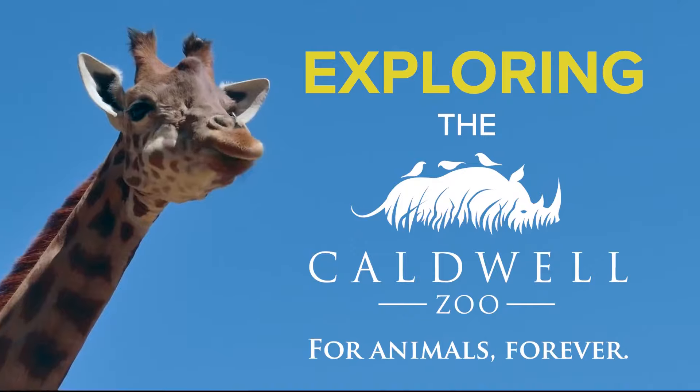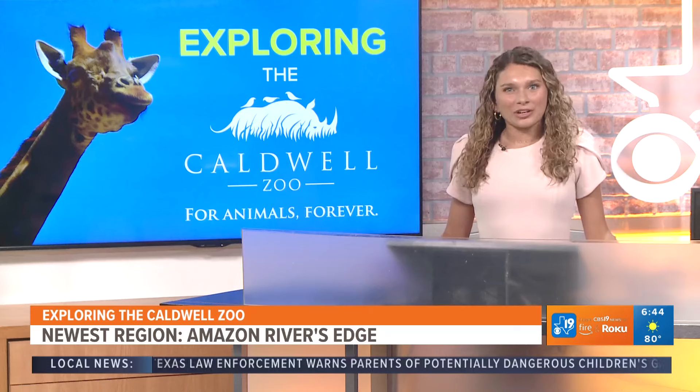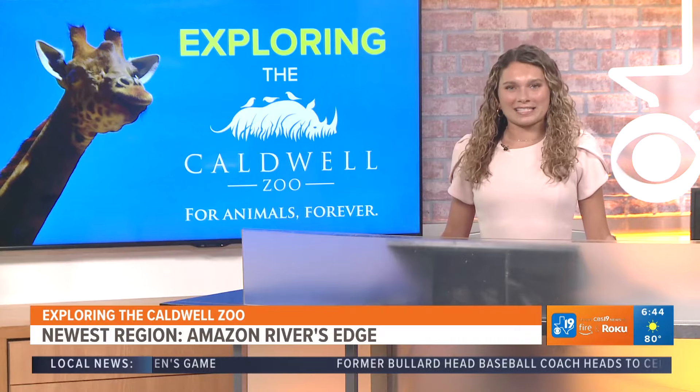CBS 19 is a proud partner of the Caldwell Zoo, and a new expansion is on the way, bringing jaguars and many Amazonian animals to the zoo. Meteorologist Sarah Blue recently got a chance to dust off her hard hat and get a look behind the scenes.